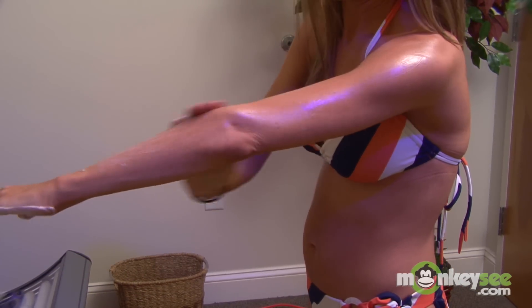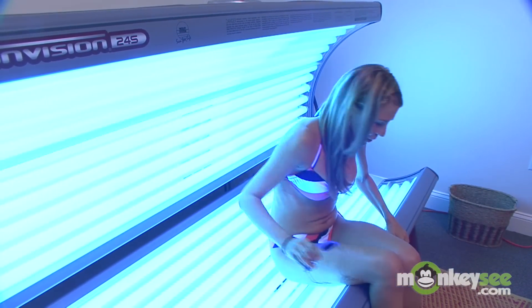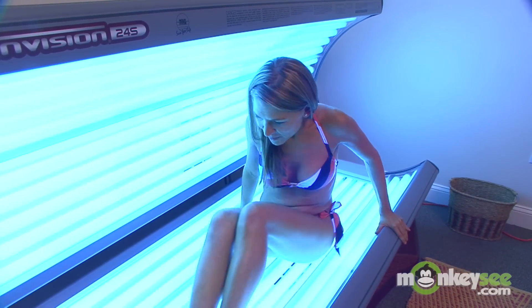We're going to discuss the importance of using tanning lotion. Without the use of tanning lotion, you do lose some of your tan time. Dry skin reflects the UV light — you can lose up to 50% of your tanning session.